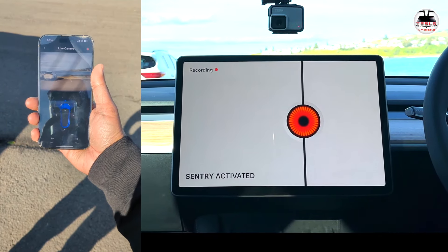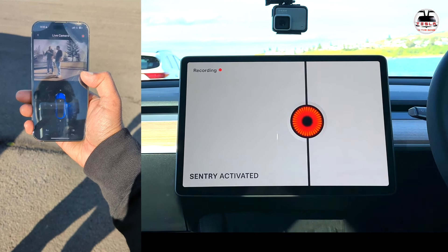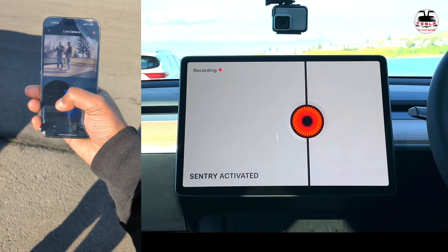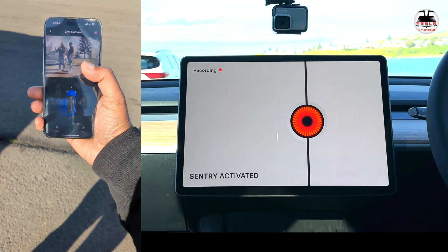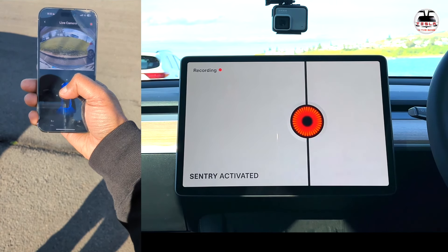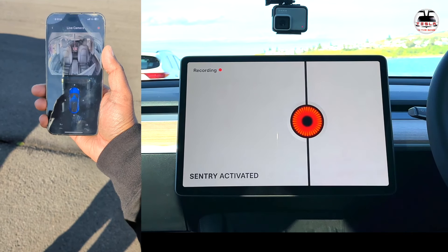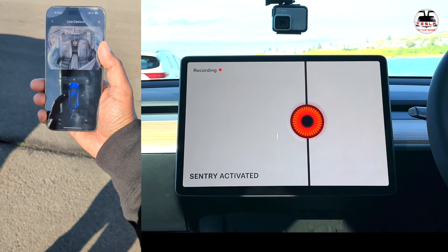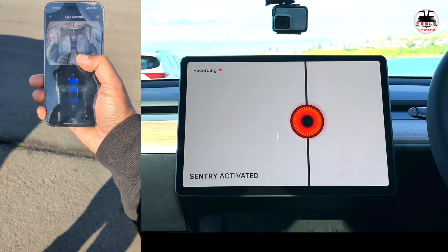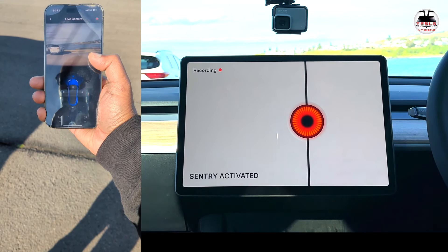With sentry mode enabled and the live camera option on in the Tesla app, you can step outside and view live camera feeds. You can switch between the front camera, right camera, rear camera, and the cabin camera. The Model Y cabin camera is mounted higher up than in the Model 3, so the view is much better. There's a slight lag but it works well as a live monitor.